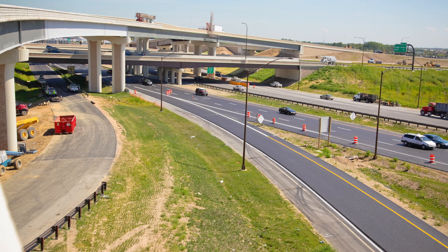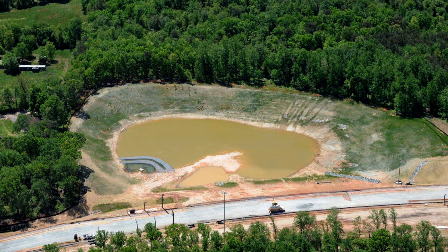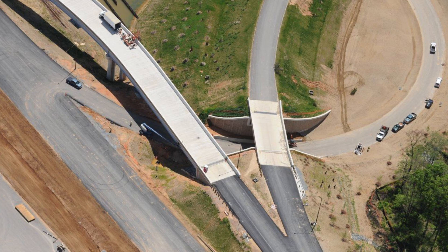We designed 20 bridges at the same time. We reduced the amount of stormwater management required, which also reduced adjacent right-of-way needs.